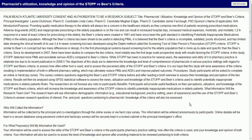Come once more. Pharmacist utilization, knowledge, and opinion of the STOP vs. BEERS criteria.